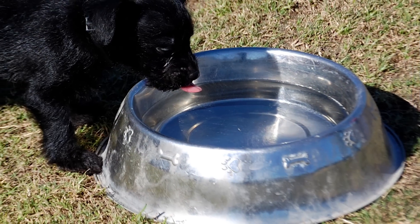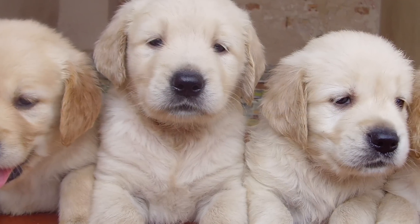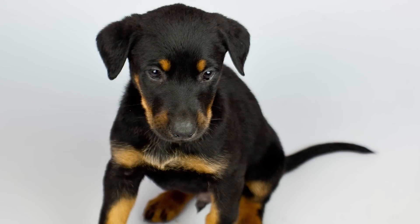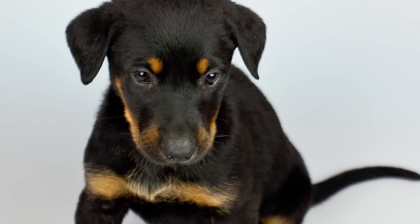Different breeds grow at different rates, and skeletal development is going to vary. So you're going to have to ask your veterinarian when your dog is at full skeletal development so you can change to an adult maintenance food. The other challenge is that puppies are growing, so the amount of food they eat needs to be increased. Owners often have a hard time deciding when to make those changes. The third challenge is that the number of meals puppies need changes as they age.